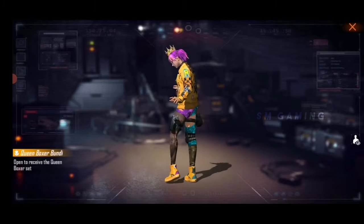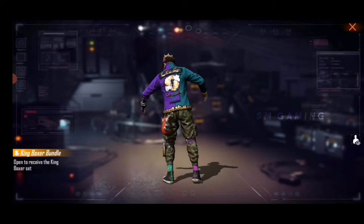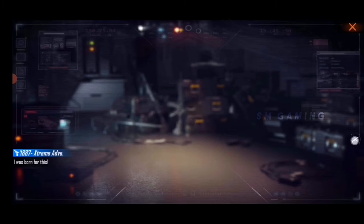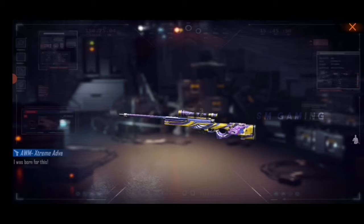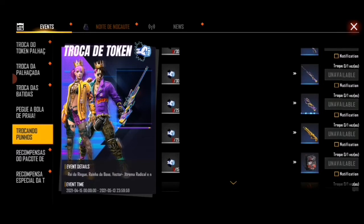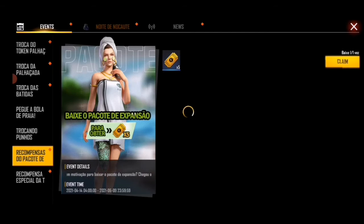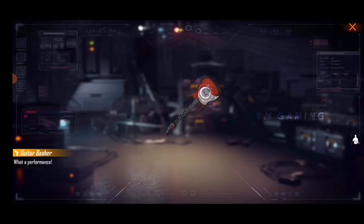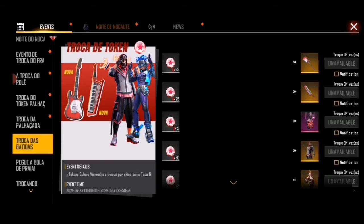This dress is a boxing dress. This dress is a king boxer. This dress is free. This is a double bullet skin and this is a single bullet skin. In this event we will have a good match and a gold dial token. This is a class code. This is a bat — now you have the gift of goods like this.